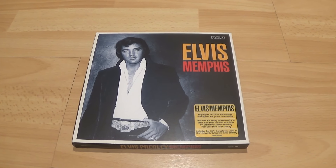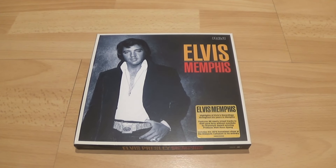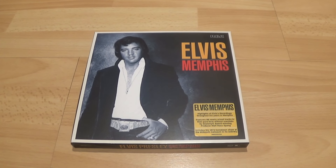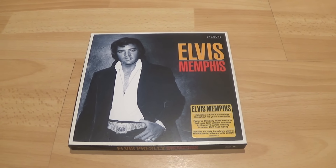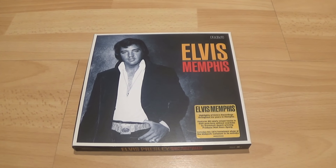I still stand by my original position that this should have been just a studio box set. I don't think they should have put live stuff on here, but it does sound very good. Moving on to disc five.